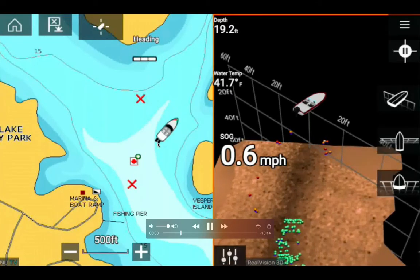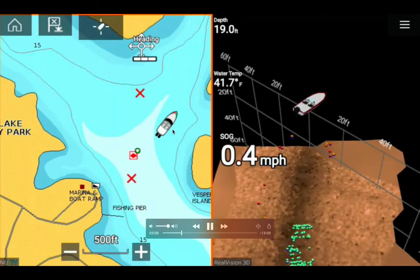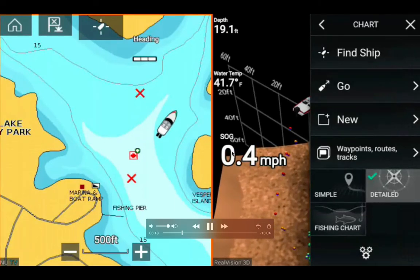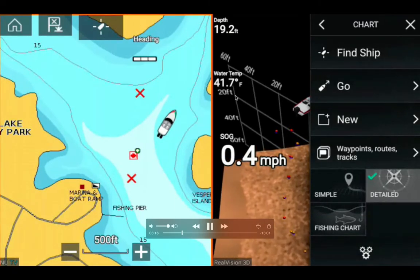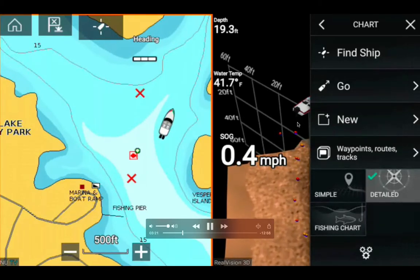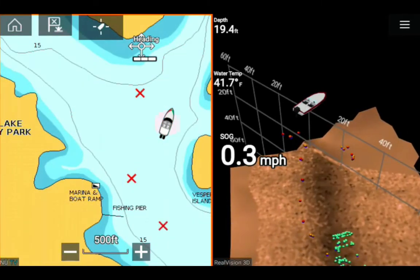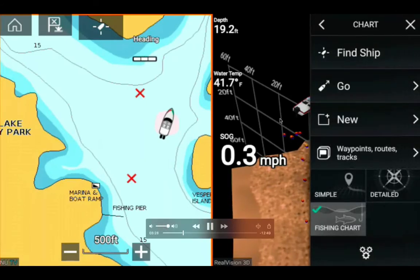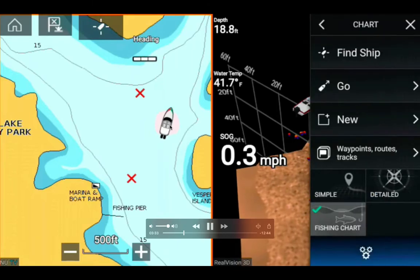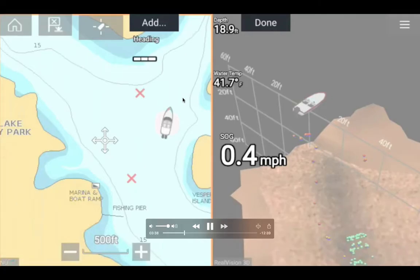The scale on the chart shows 500 feet. My boat is over 100 feet away from the boat ramp and probably less than 500 feet from Vesper Island. I'm slowing down again. Water temperature is 41.7 degrees Fahrenheit — very cold. I can see red dots representing fish floating in the water as I turn my kayak.